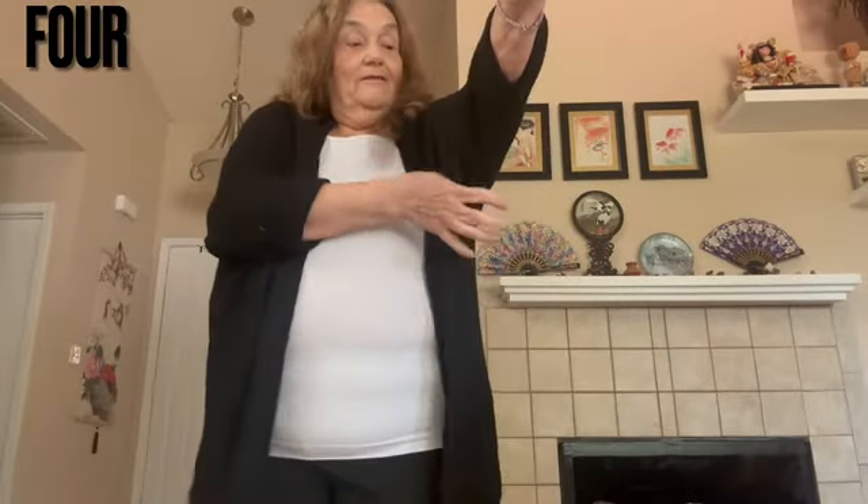This one — the sleeves are, I don't know if they're those dolman sleeves or what, but they're really big.